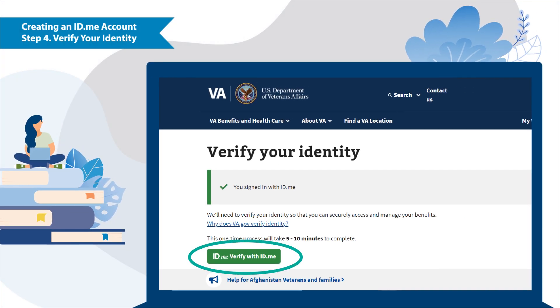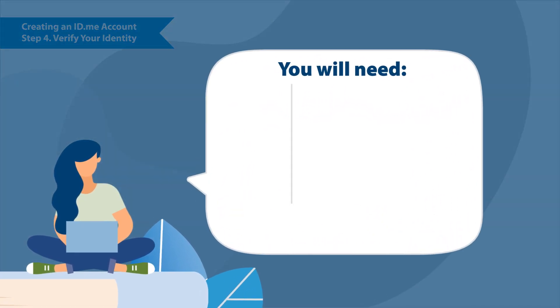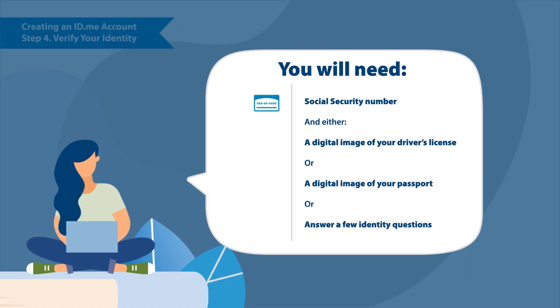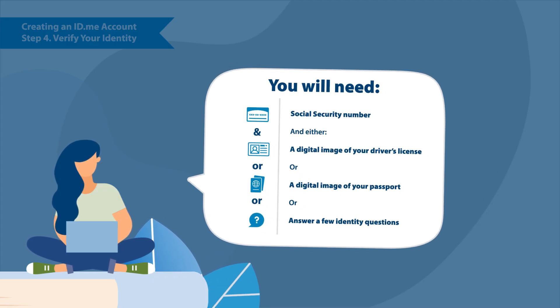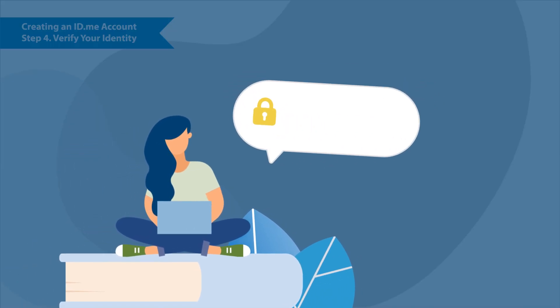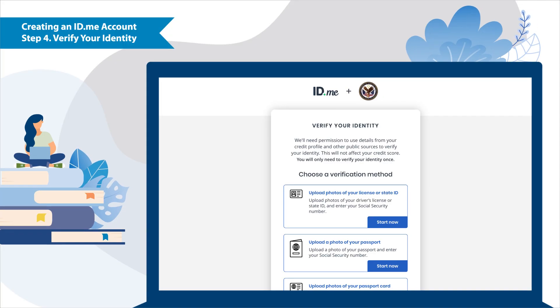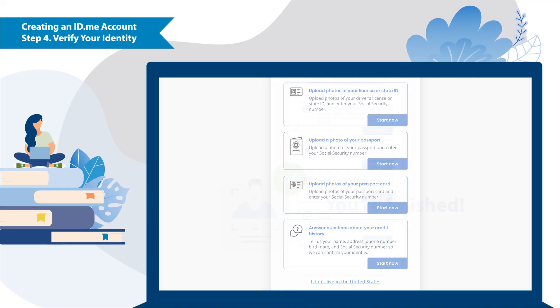On the verify your identity screen, select verify with id.me. VA needs to confirm your identity before giving you access to your personal information. You'll only need to complete this process once to access all va.gov resources. To verify your identity, you'll need your social security number and either a digital image of your driver's license or passport, like one you've taken with your phone, or responses to specific questions to confirm your identity. Remember, VA always keeps your information confidential. You'll be able to choose the verification option best suited for you. After verifying your identity, your id.me account is ready to use.